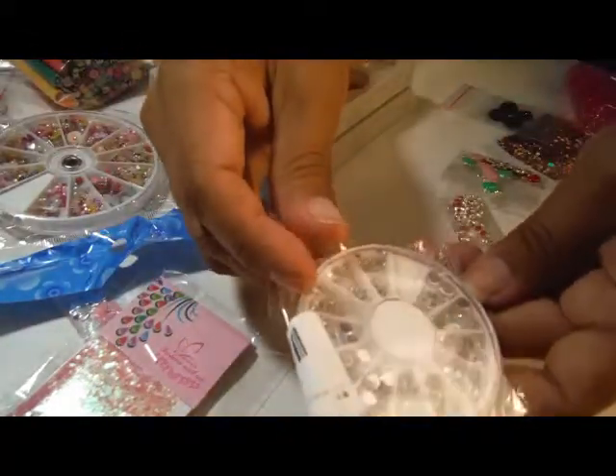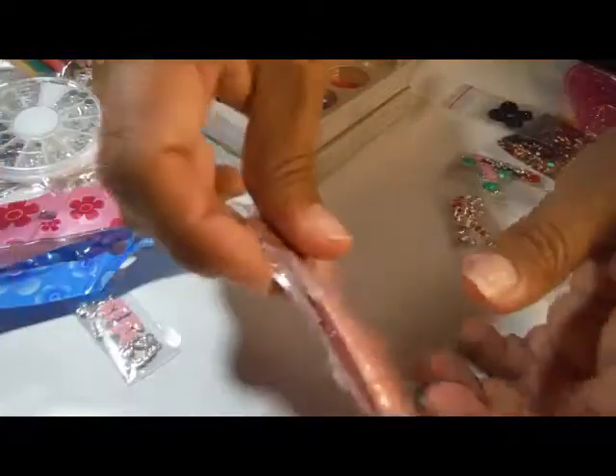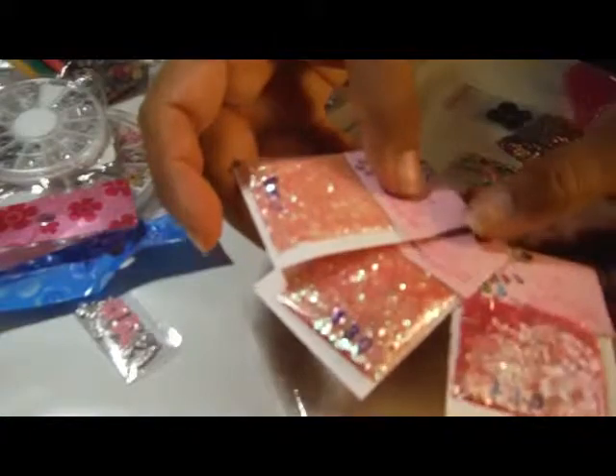This was six cents. This one I think ended up being a dollar six. Three little baggies — supposed to be gradient or ombre: light, medium, dark. I think it's not bad, but I wouldn't do it again.